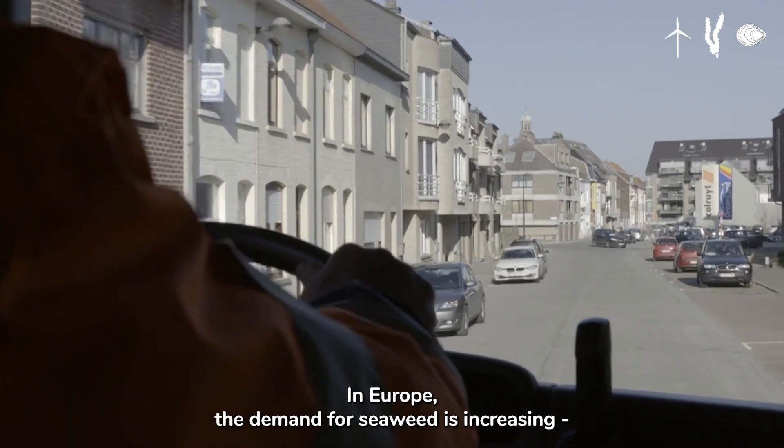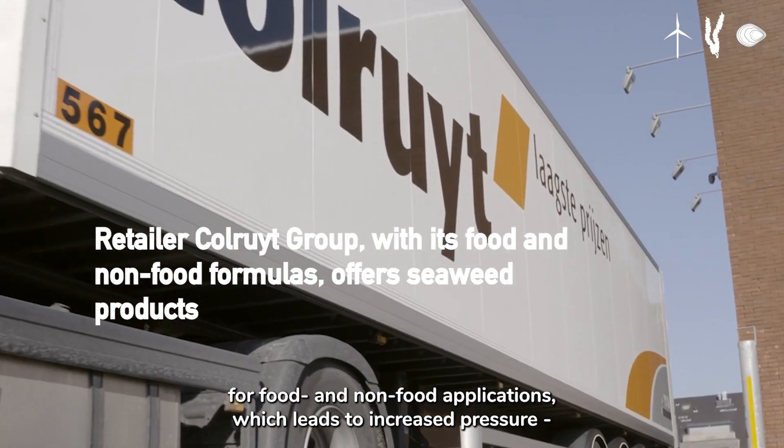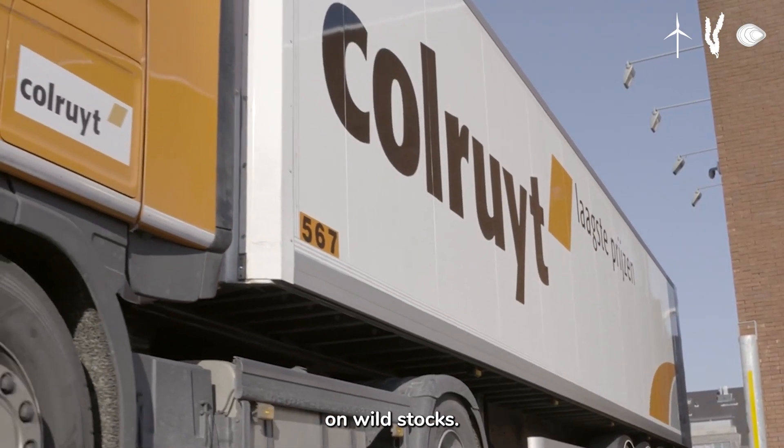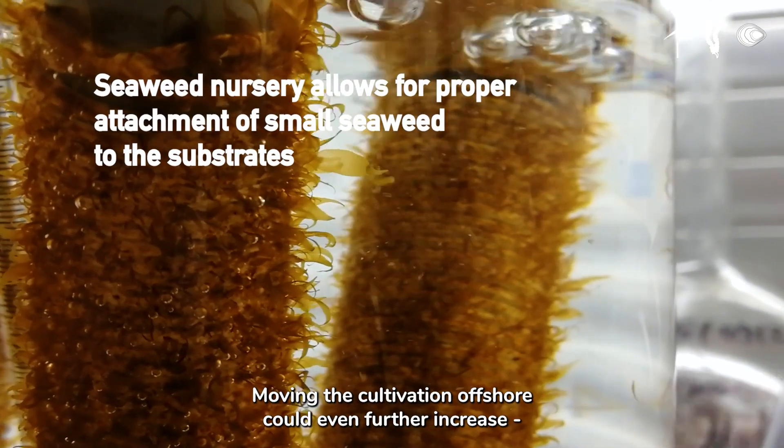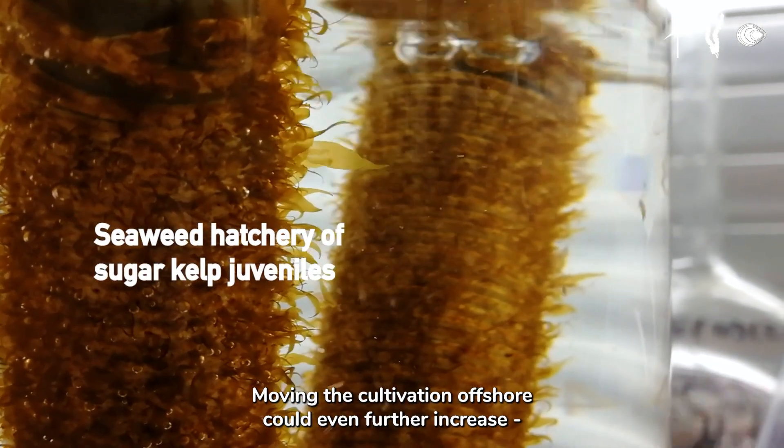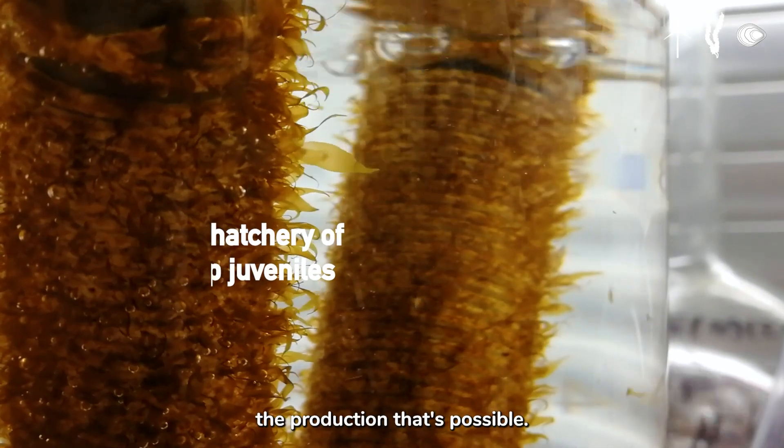In Europe, demand in seaweed is increasing for food and non-food applications which leads to increased pressure on wild stocks. Cultivation of seaweeds could lower this pressure on species of interest while also increasing production. Moving the cultivation offshore could even further increase the production.